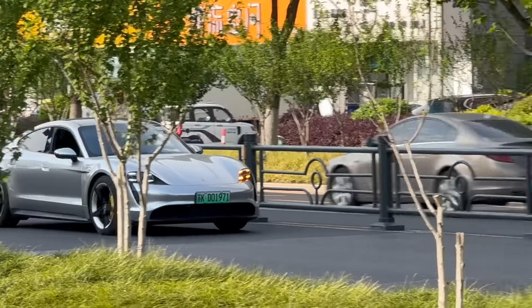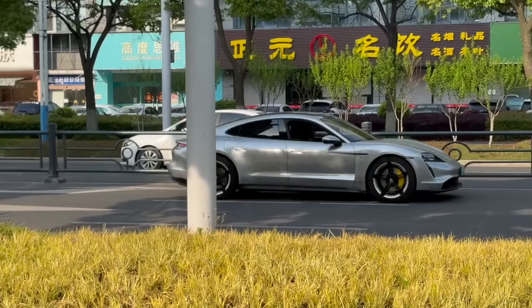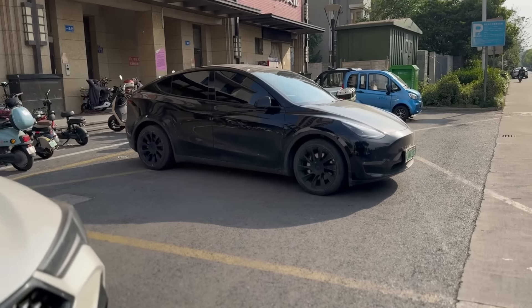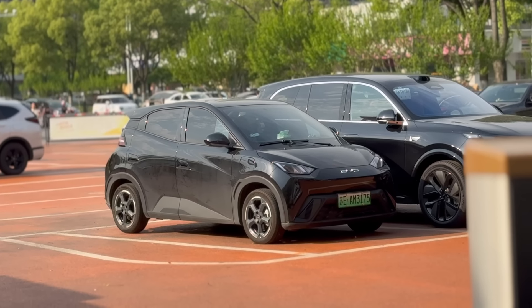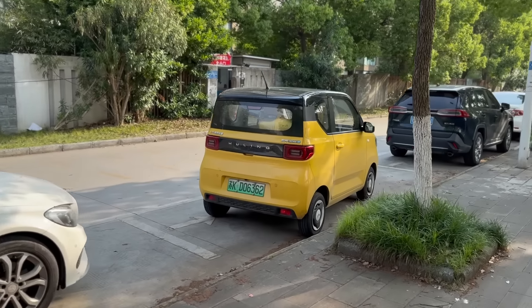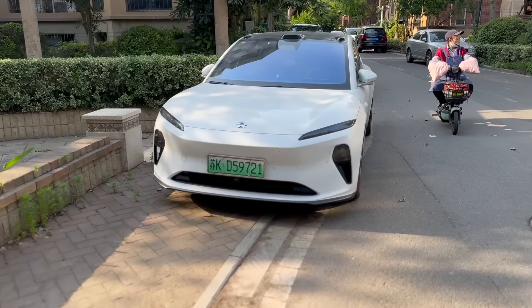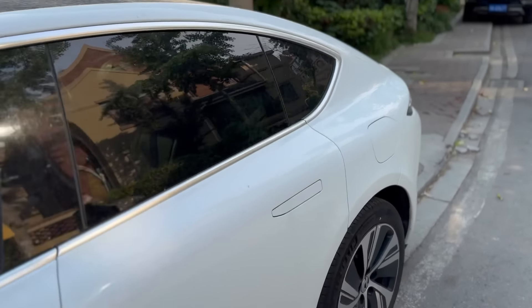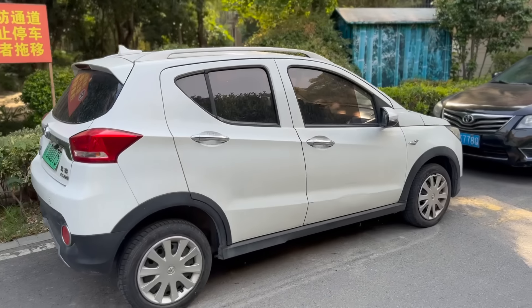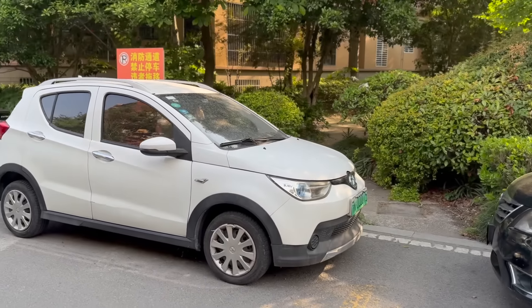Porsche Taycan — very nice. Another Wuling Mini parked over there. There's a Li Auto. Next to a Model Y. There's a BYD Seagull over there next to a Li Auto. A little fun fact: Li Auto in Chinese is Li Xiang, which means 'ideal' — so their name in Chinese means 'ideal car.' Pretty clever. Another yellow Wuling Mini. Here's another Nio — I believe this is the ES6 again. I think these cars are nice.